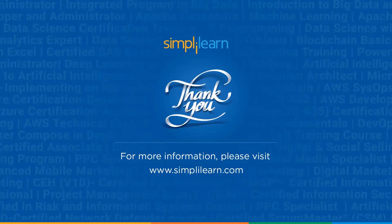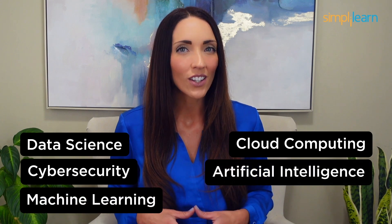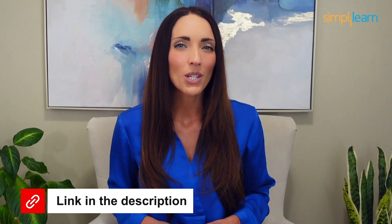That's a wrap on this video. If you have any doubts or questions, you can ask them in the comment section below. Staying ahead in your career requires continuous learning and upskilling. Explore Simply Learn's catalog of certification programs in cutting-edge domains including data science, cloud computing, cyber security, AI, machine learning, and digital marketing — designed in collaboration with leading universities and top corporations and delivered by industry experts. Click the link in the description to know more.